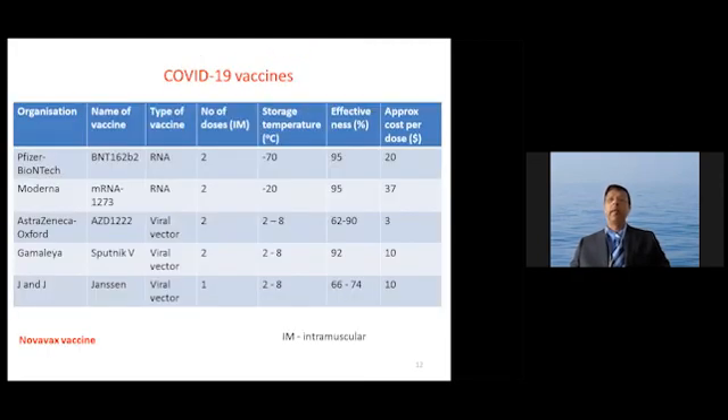In summary, many vaccines have been approved in recent weeks and months. The Sputnik V vaccine is a viral vector vaccine requiring two doses. It can be stored at 2 to 8 degrees centigrade in its lyophilized form. The efficacy reported and published in the Lancet was 92%, and the cost is approximately $10 per dose.